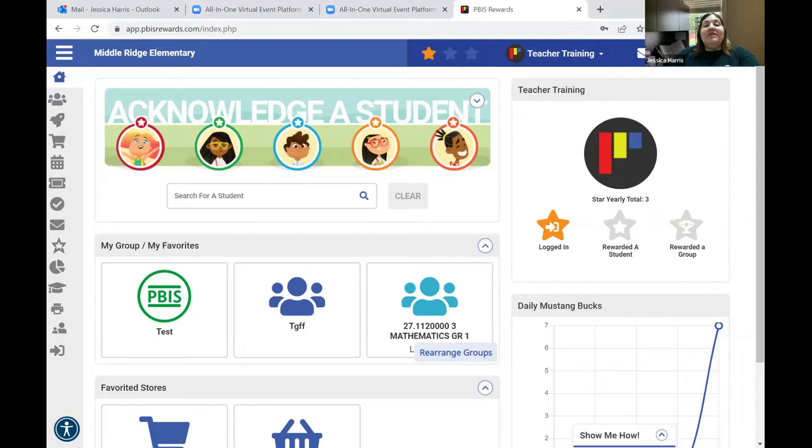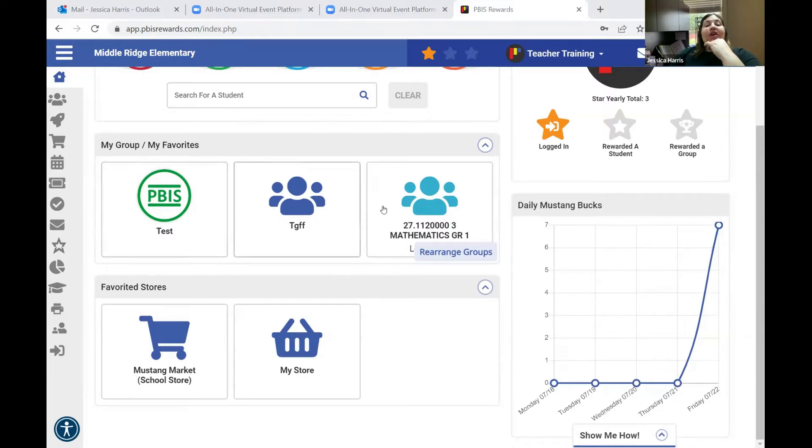Here is where you can get help. PBS Rewards has tons of tutorials that you can access. If you select help, it will open a new browser window where you can type in whatever you need — like how to acknowledge a student or how to set up your store. They have videos and tutorials with screenshots that show you how to do everything. On this main page you're going to see where you can acknowledge a student, see the stars you've received, and see your groups.